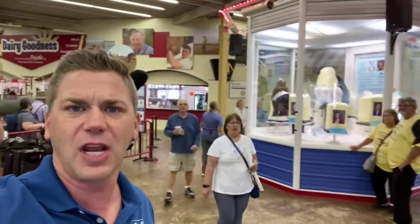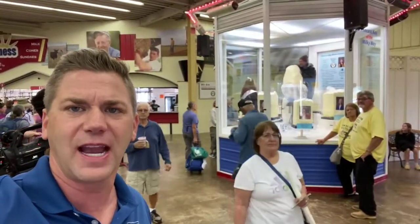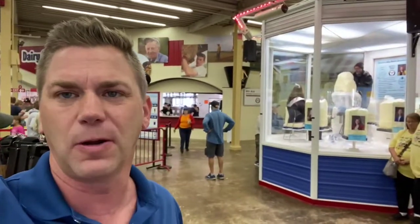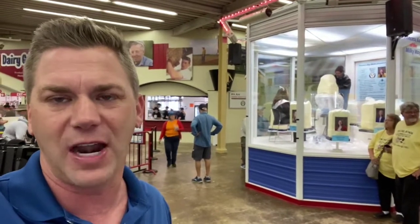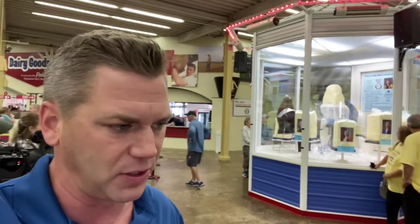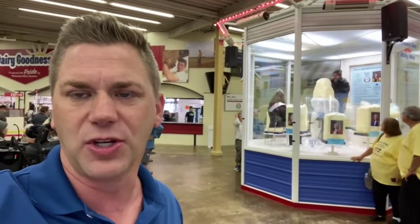We're doing a story on the gentleman back there — if you can kind of see him — Jerry Kalzer. It's actually his first time, full-time, as the butter sculptor here at the state fair. He's taking over for Linda Christensen after the two kind of shared duties last year.